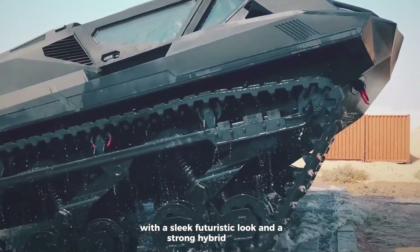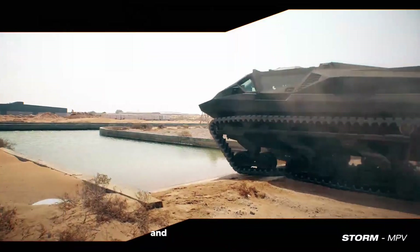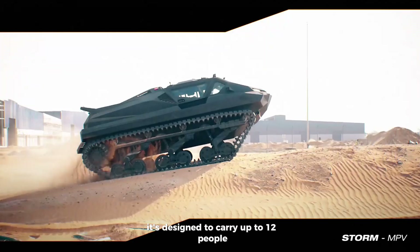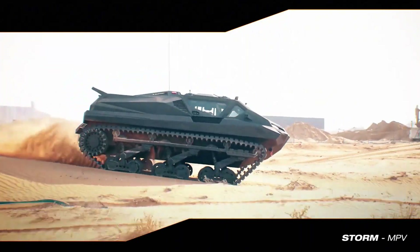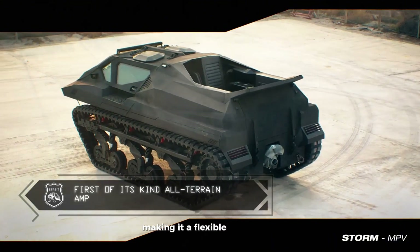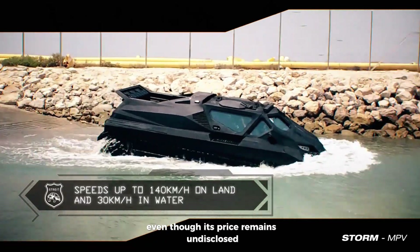With a sleek, futuristic look and a strong hybrid engine, it can reach up to 140 kmph on land and 56 kmph in water. It's designed to carry up to 12 people and offers ballistic protection for safety. Its modular design allows it to adapt to different missions, making it a flexible and reliable option, even though its price remains undisclosed.